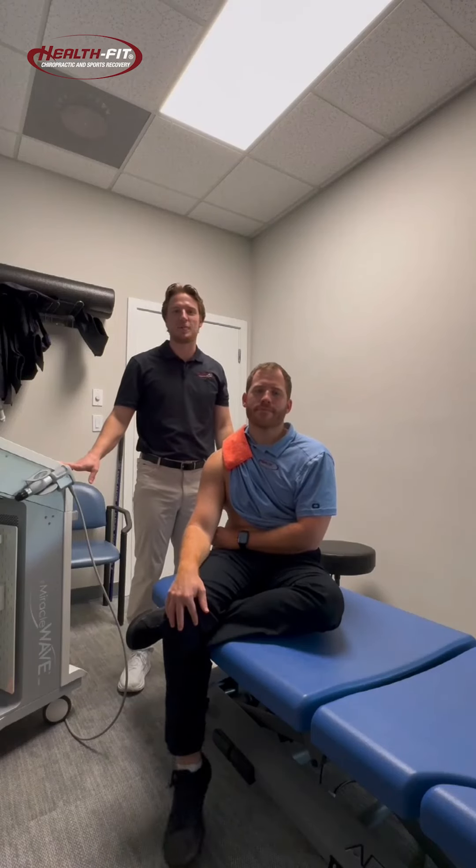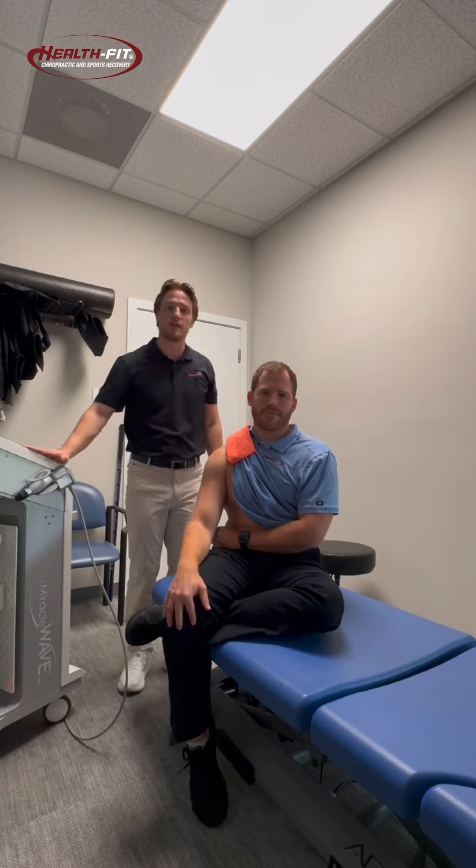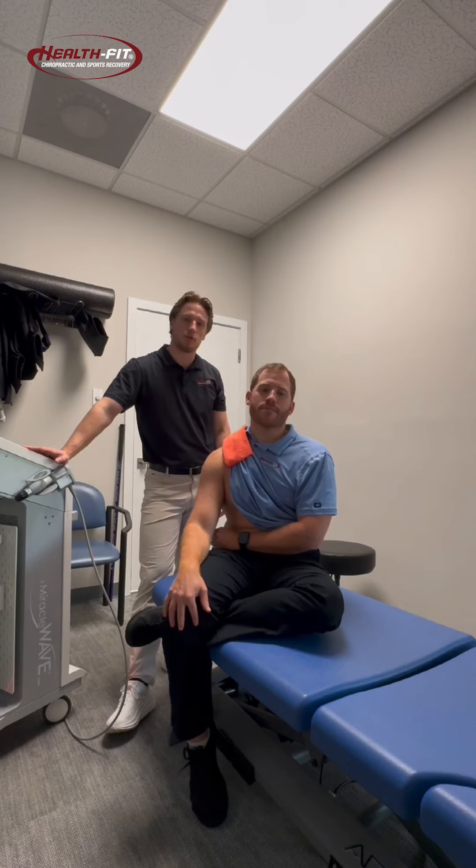Hey guys, Dr. Gage here with HealthFit Chiropractic. Today I want to show you our new treatment modality in clinic. This is our shockwave therapy machine. Shockwave therapy is a relatively new treatment to the clinic here, and it helps us treat a wide variety of soft tissue injuries.